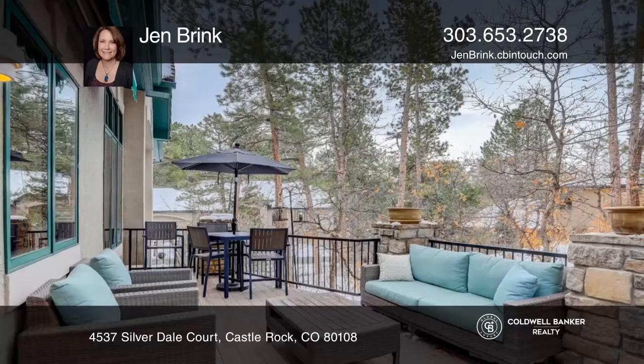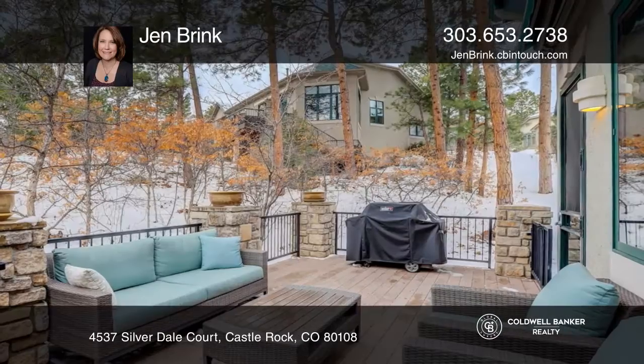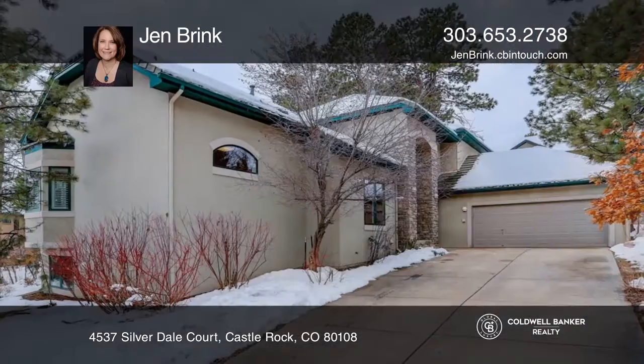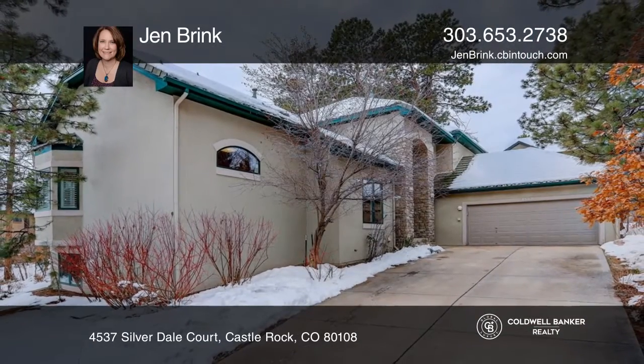The full, unfinished basement has endless opportunities. This home is complete with a back deck. Want to turn this house into a home? Contact Jen Brink today.